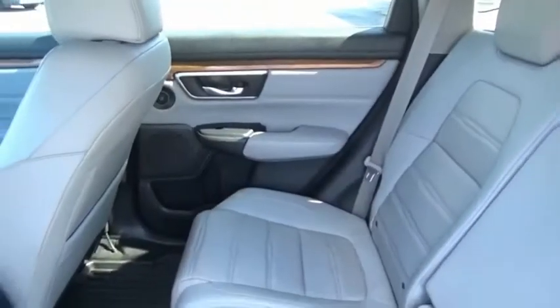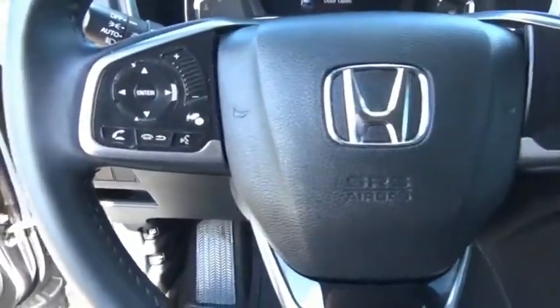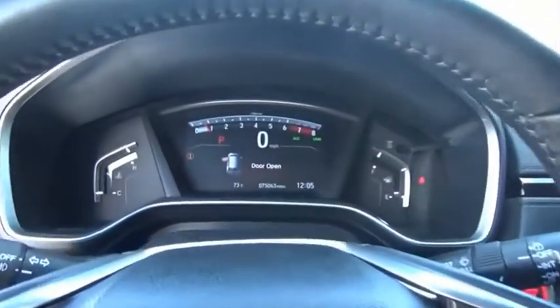CR-V, a top recommended vehicle because of its car-like driving manners, good value, cool technology, and comfy interior. This vehicle offers reliability and good looks at a great price. So come in and take a test drive today.